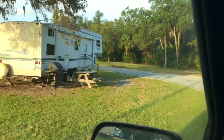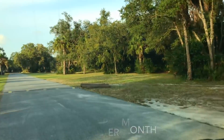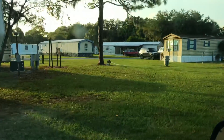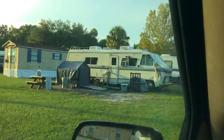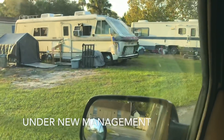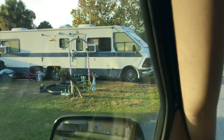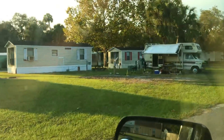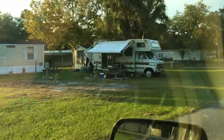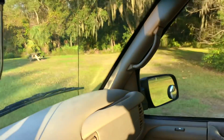I don't know what they charge here, but the size of the spots are a good size. It's not your fancy park — there are old rigs here. But if you have an old rig and you need a place to stay and you have a lot of problems, this might be the park for you in Florida. A lot of old rigs.